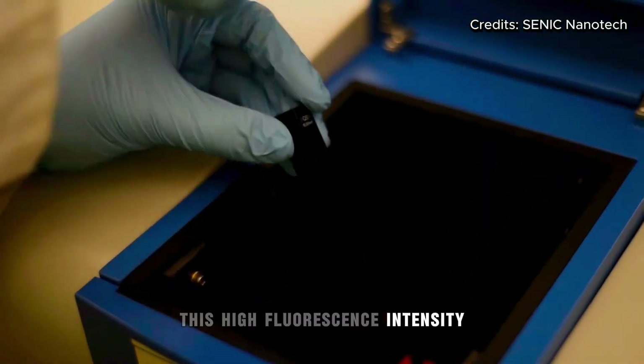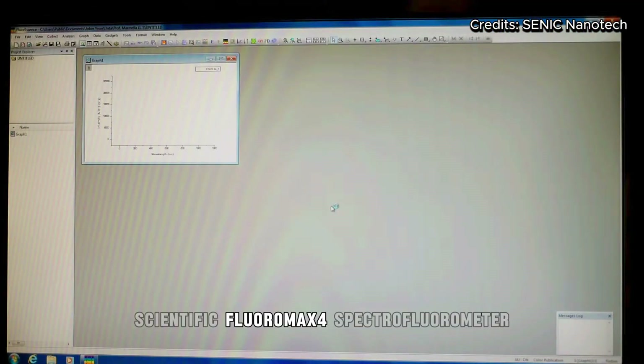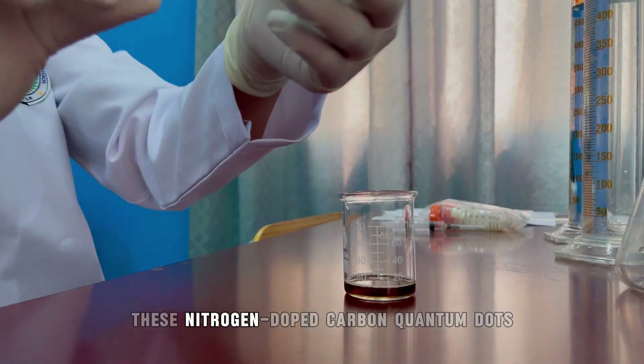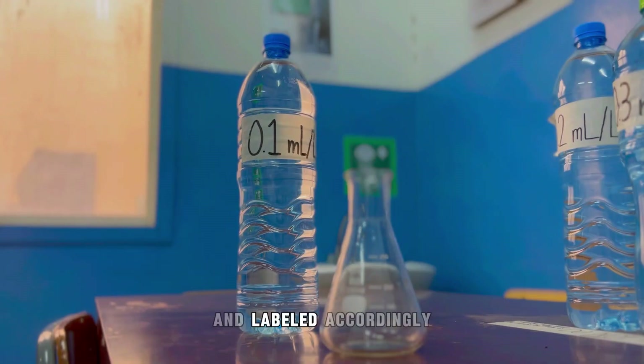These high fluorescence-intensity nanoparticles were then characterized using the Horiba Scientific Fluoromax spectrofluorometer to understand the potential impact on plant growth. These nitrogen-doped carbon quantum dots, or NCQDs, were then incorporated into one liter of water and labeled accordingly.